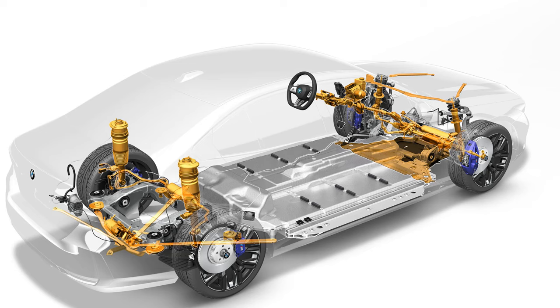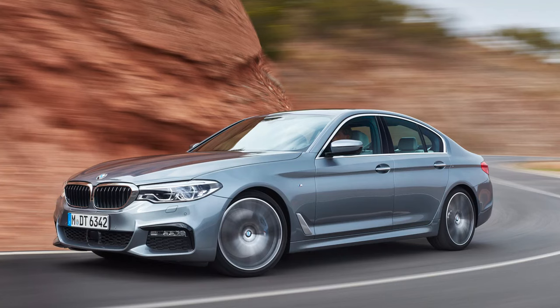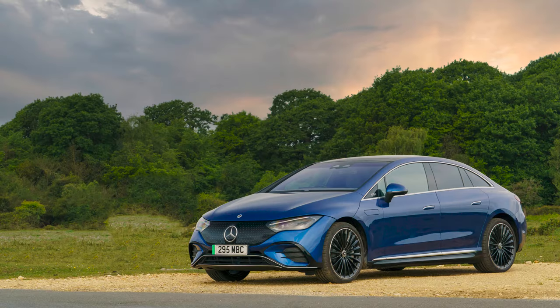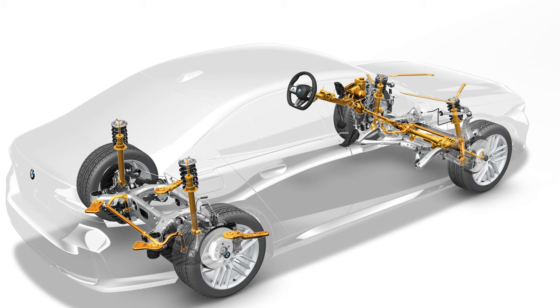Across the 5 Series range, passive M suspension is the standard ride setup — firm-ish, in keeping with this model's driver-orientated vibe. If you've liked 5 Series models in the past you'll be okay with it, but if you prefer to be cosseted as in a rival Audi or Mercedes, you might not. You can option up to adaptive professional suspension status, which gives you adaptive dampers, rear wheel steering, and integral active steering.